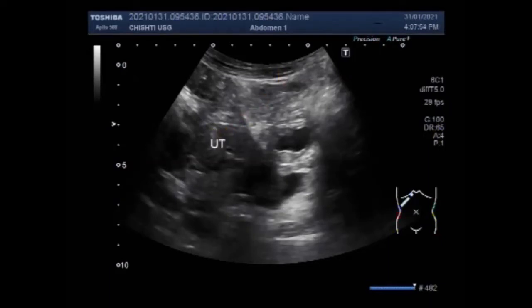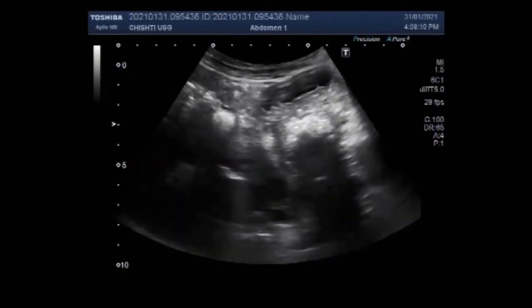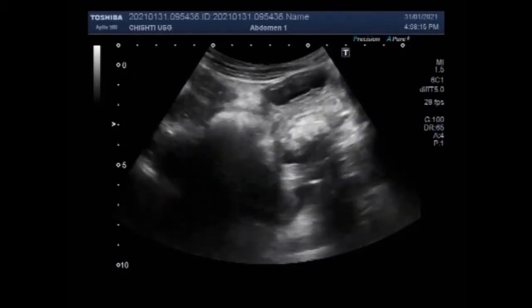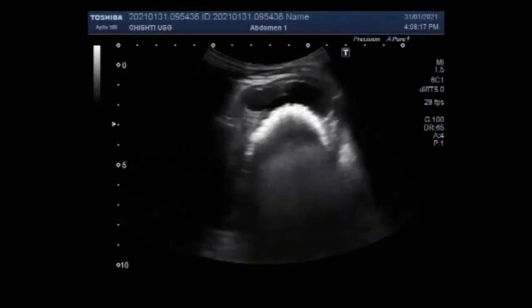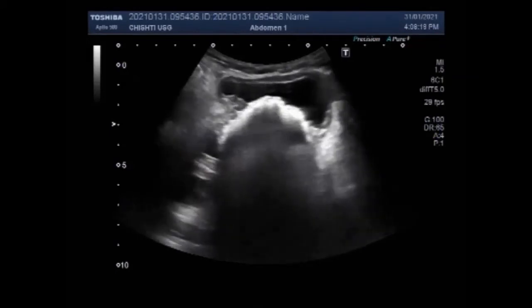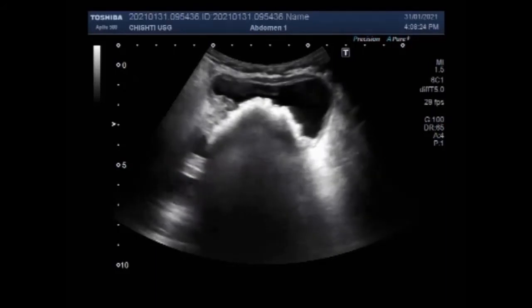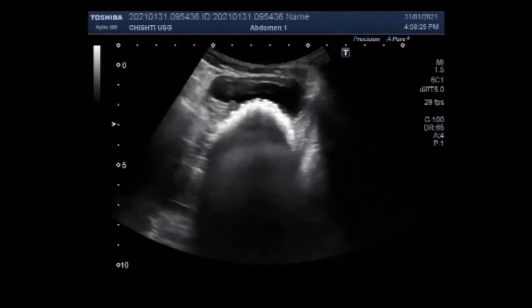This is a female patient, and this patient was aged about 19 years. It looks like this stone is even bigger than the stone seen in the previous video.